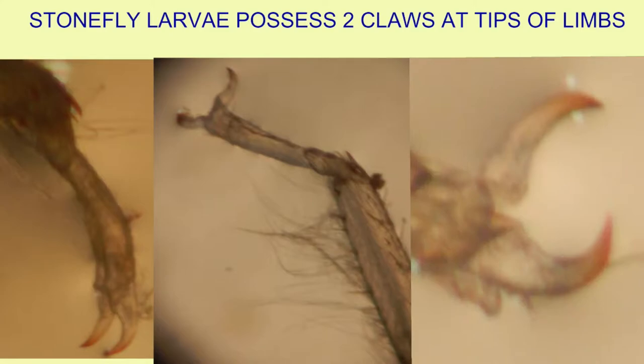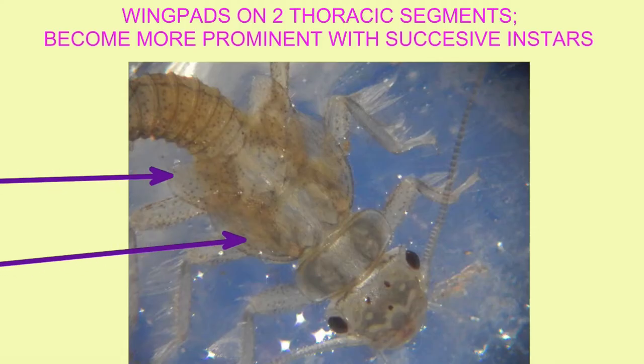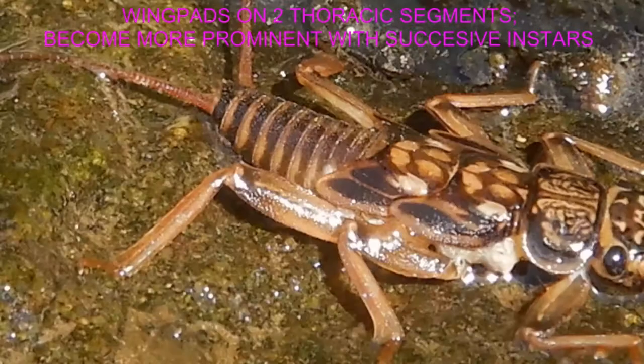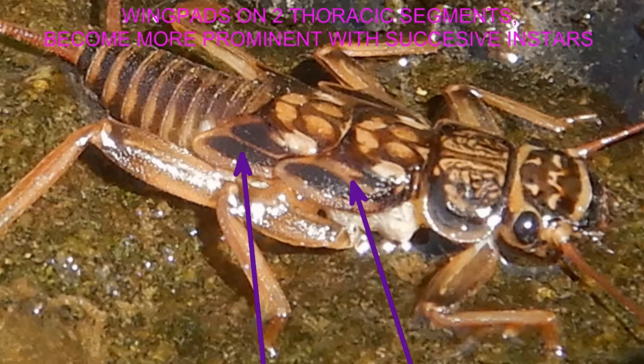The wing pads are on the posterior thoracic segments and become more prominent as the larva matures and nears the point where it will move out onto land and the wings will form from them.